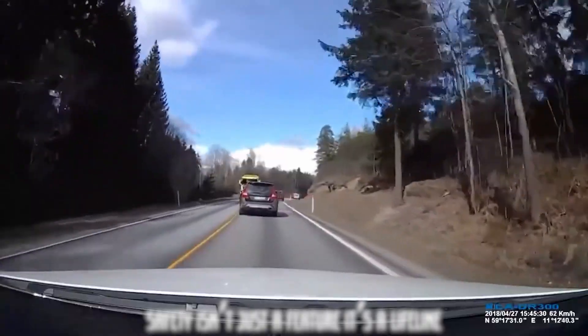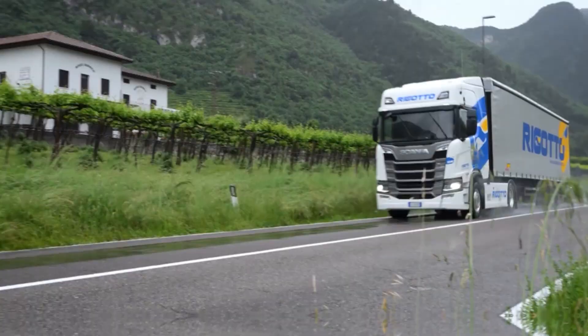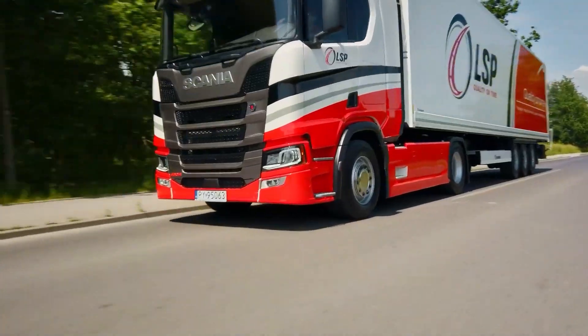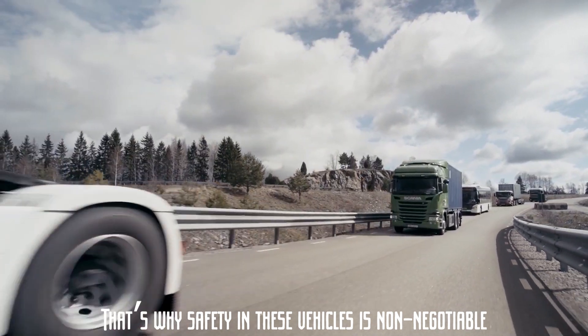When it comes to heavy-duty vehicles, safety isn't just a feature — it's a lifeline. Trucks, buses, and coaches are more than just machines. They're workplaces, essential business assets, and dominant forces on the road. When accidents happen, the consequences can be devastating. That's why safety in these vehicles is non-negotiable.